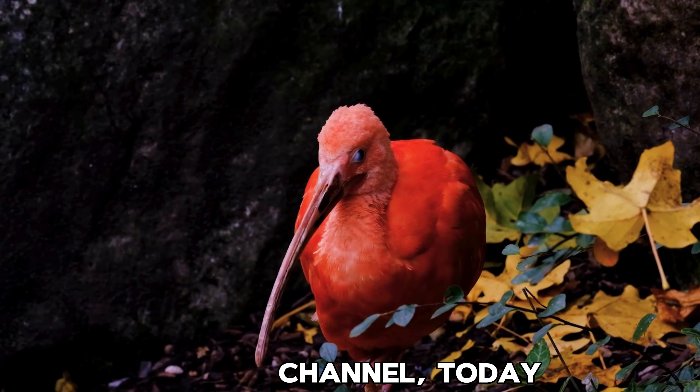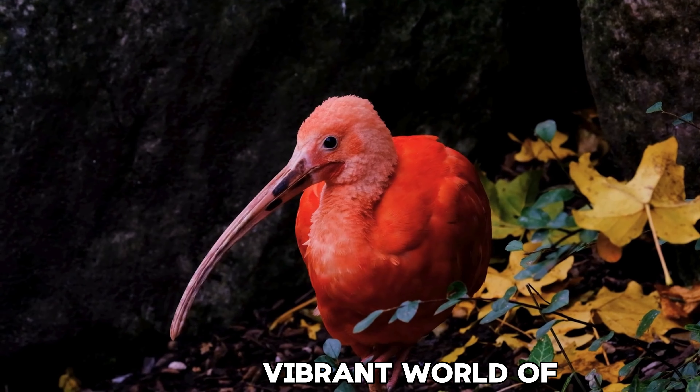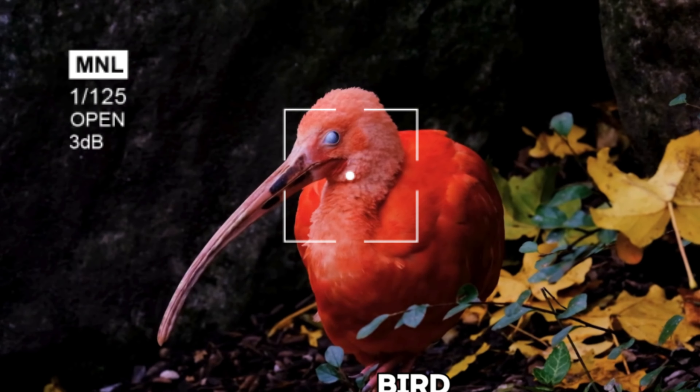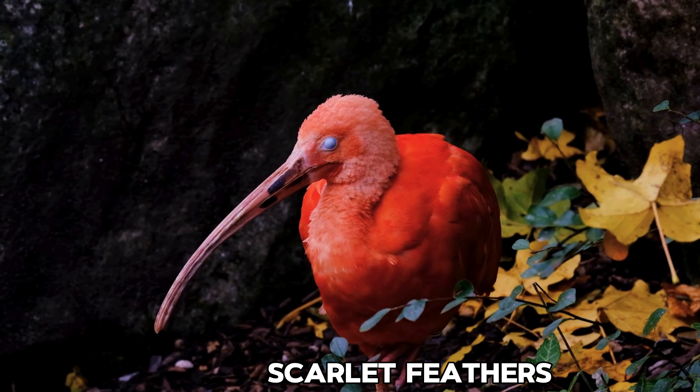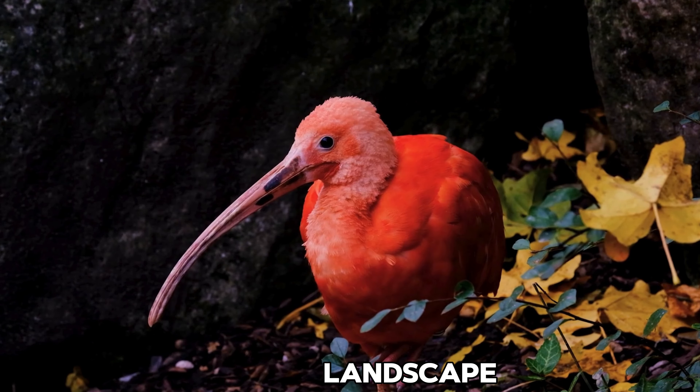Welcome to our channel. Today we're exploring the vibrant world of the ibis red bird, a true marvel of nature. With its brilliant scarlet feathers, the ibis stands out in any landscape.